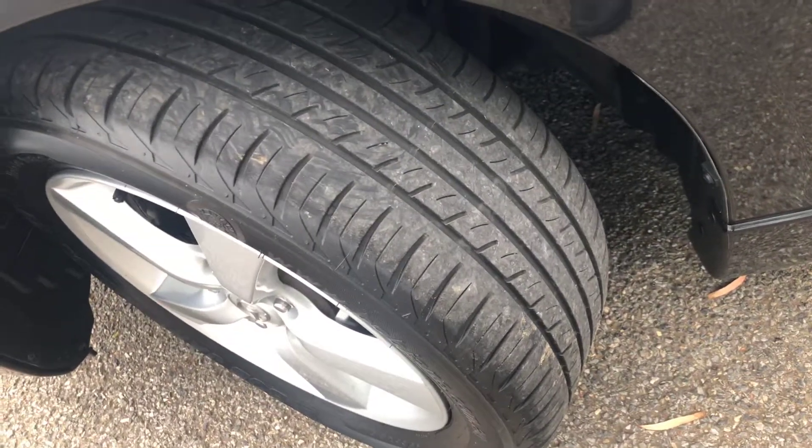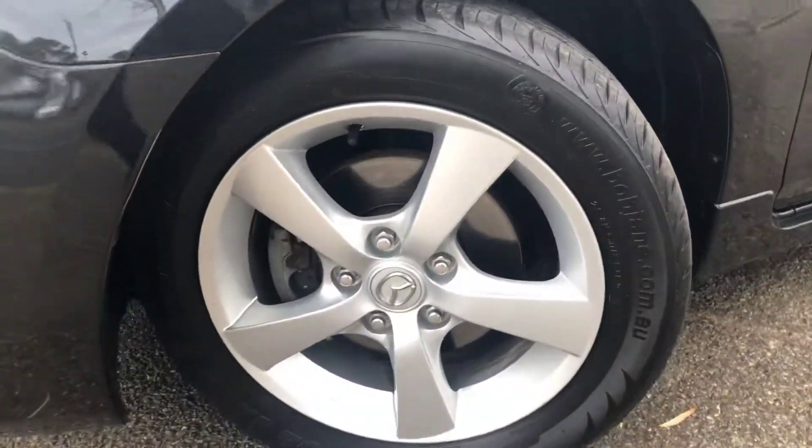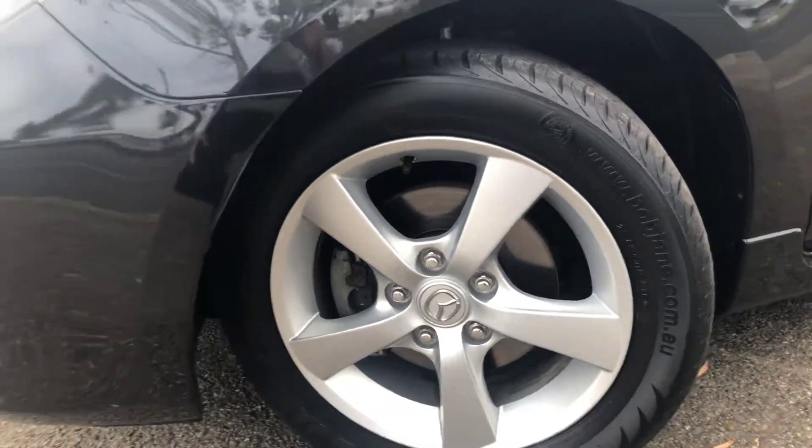The tyres have at least 90% tread on them, so almost new. The wheels are in excellent condition — no gutter rash by the look of it.